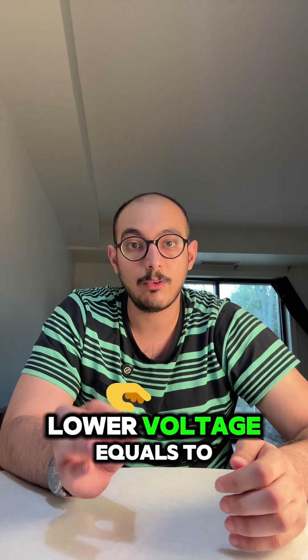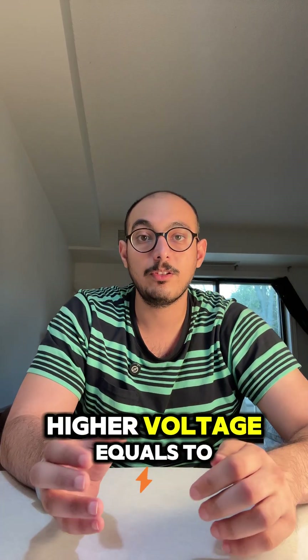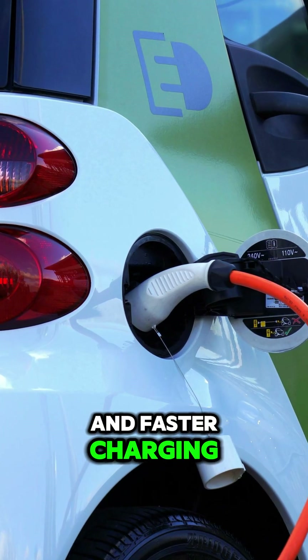Why does it matter? Lower voltage equals higher current and more heat. Higher voltage equals thinner cables and faster charging.